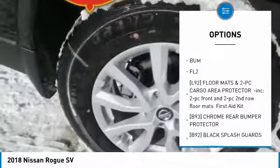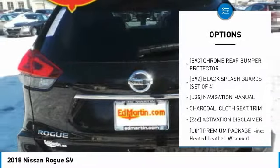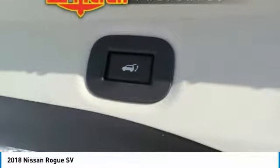Anti-lock braking system, power liftgate, steering wheel audio controls, all-wheel drive, Bluetooth, adjustable steering wheel, power steering, four-wheel disc brakes, aluminum wheels, rear defrost.